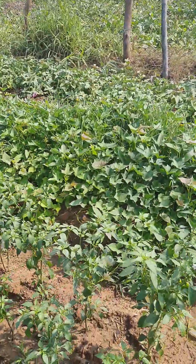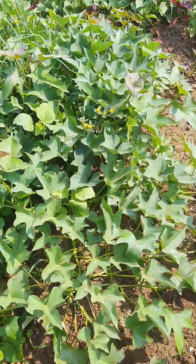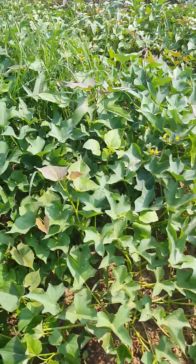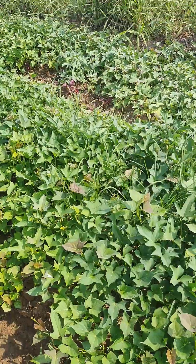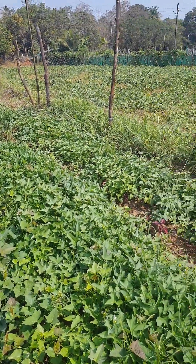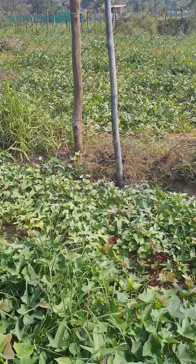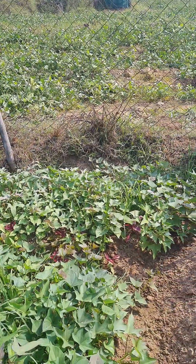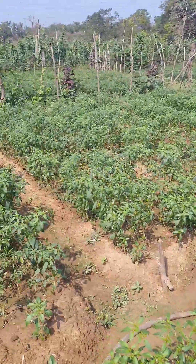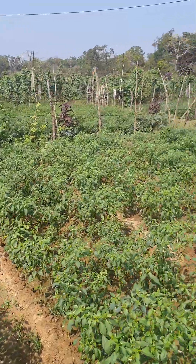This is a small patch we have grown of sweet potatoes — it has come up nicely. These are also the local variety, called guarantee sweet potatoes. The local varieties fetch a good price over here. It's very tasty — believe me, I just love it.